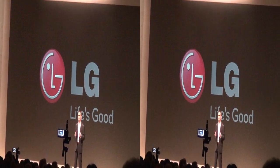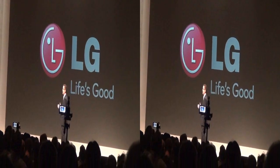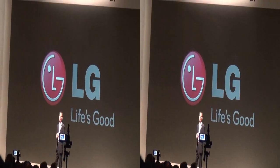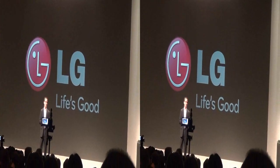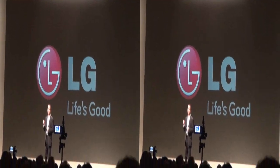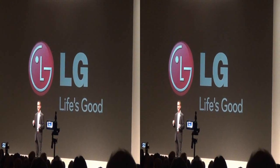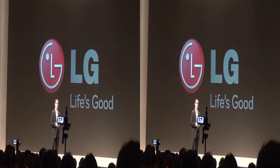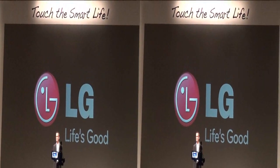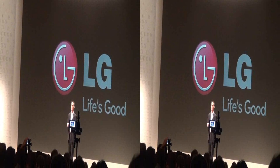We're also unveiling some pretty cool new digital signage products. These will include a dramatic new video wall that offers a grand presence with vivid imagery, and an 84-inch ultra-high-def multi-touch display that you may have noticed here at McCarran Airport. That, my friends, is a quick overview of what you can expect from LG in 2013.